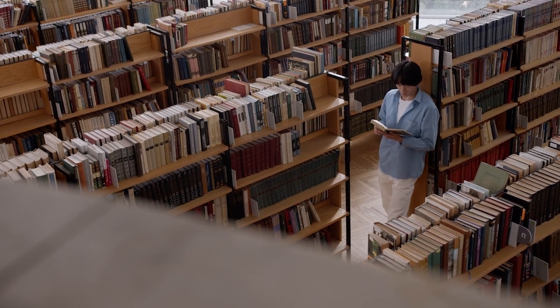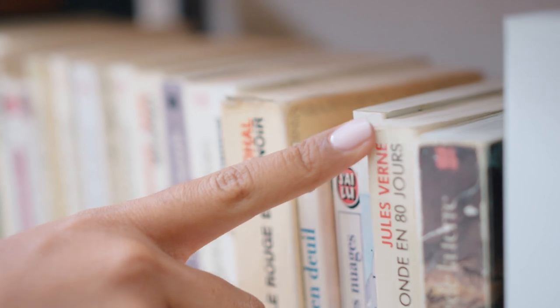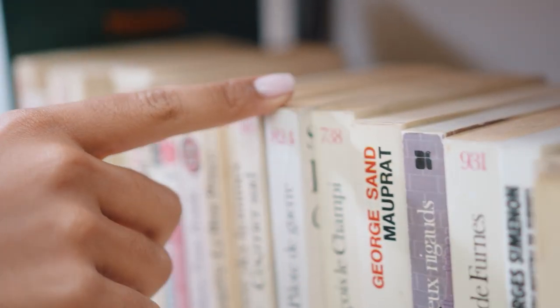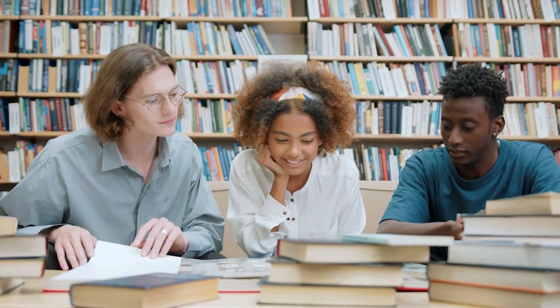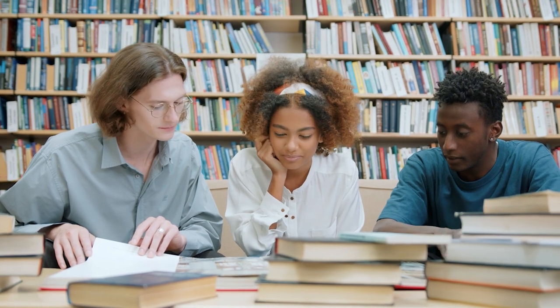The Billy bookcase is a legend — one of IKEA's signature products. Billy models remain in the company's catalog year after year, and it even has its own entry on Wikipedia. In 2017, the BBC reported that more than 60 million had been sold worldwide since the bookcase first appeared in 1980.